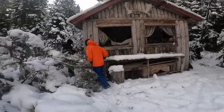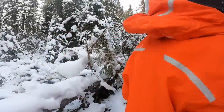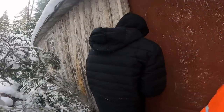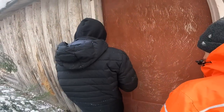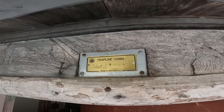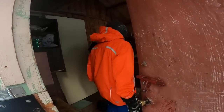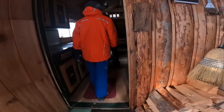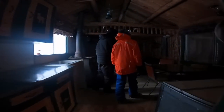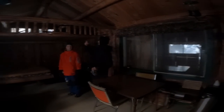Okay, we've unlocked. Let's check out the inside. Welcome to the trapline cabin. Oh yeah, this is cool.